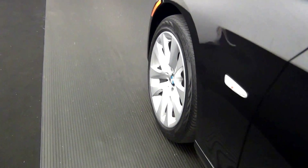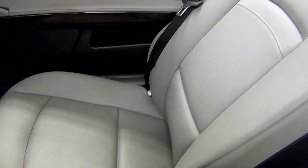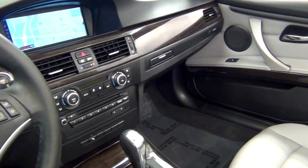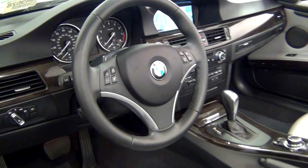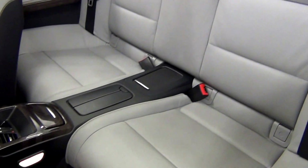Let's have a look on the inside. The back is not bad.